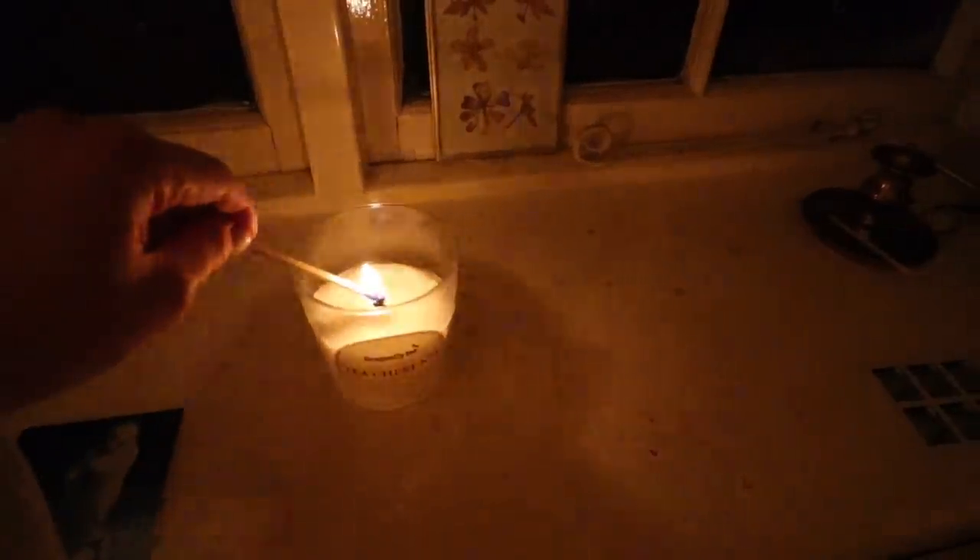After breakfast I headed upstairs and of course lit a candle, and then I got started with doing some work. I just like to get my big tasks done in the morning, so today I was doing some dissertation work.